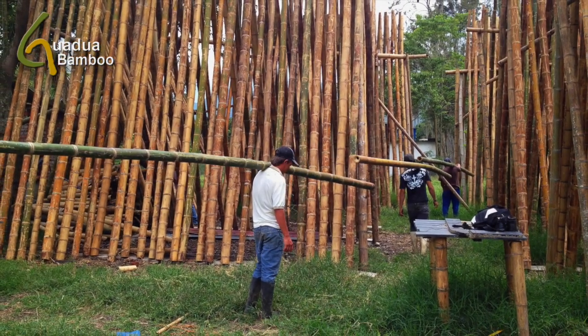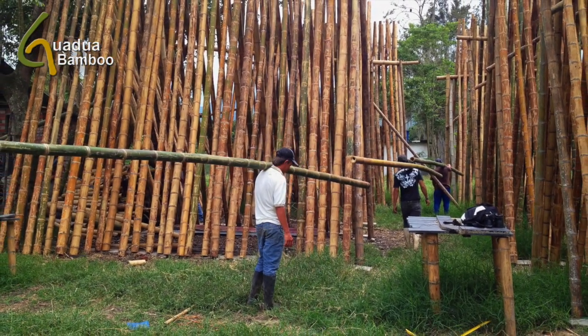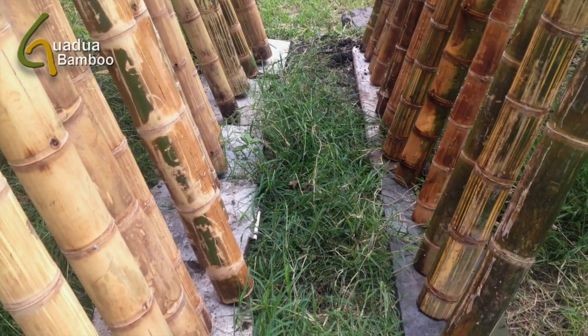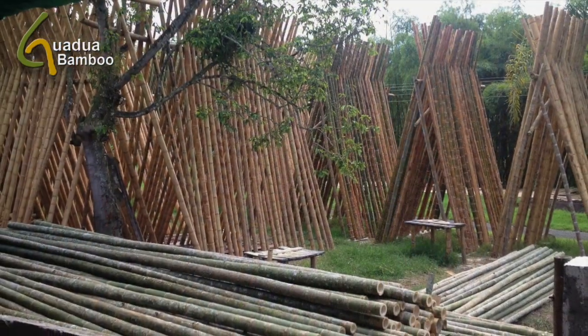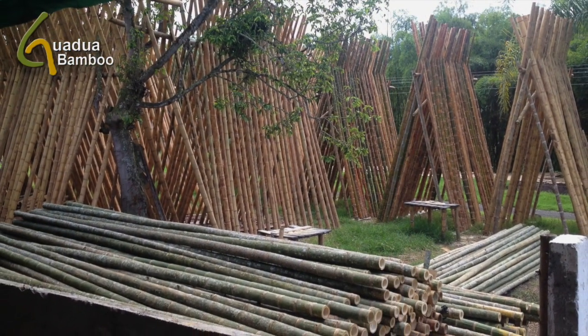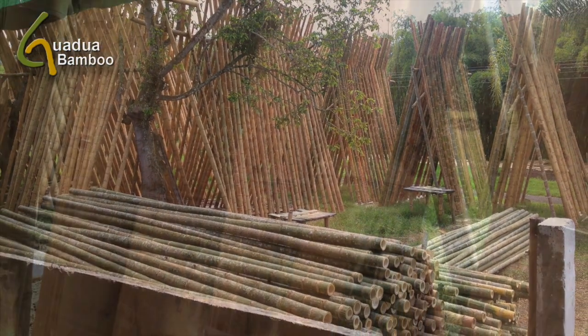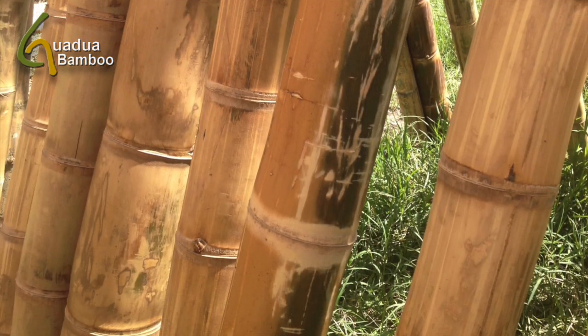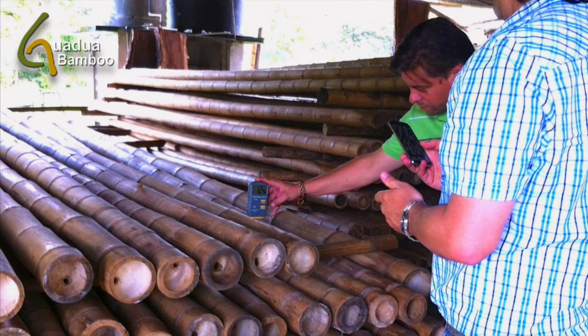After the preservation treatment, poles are bleached in open air for approximately 1 to 2 weeks and rotated once a day to avoid cracking. The sun bleaching method removes most chlorophyll in the outer layer of the bamboo and ensures a nice uniform beige color of the poles, which is more desirable as a construction material and easier to stain or paint if required.